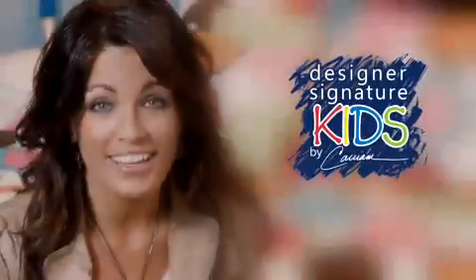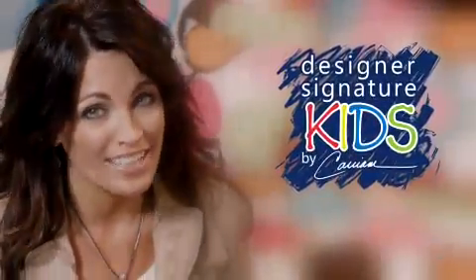Hi, I'm Carrie Ann Arkowski, and I'm so excited to bring you my new Carrie Ann Kids line, available only at SelectBlinds.com.